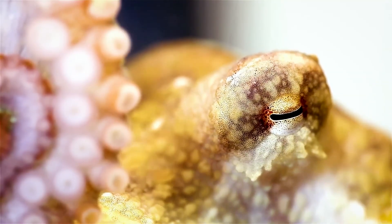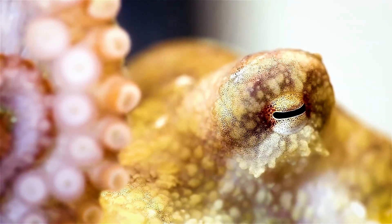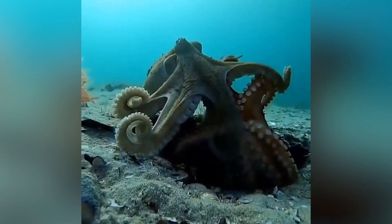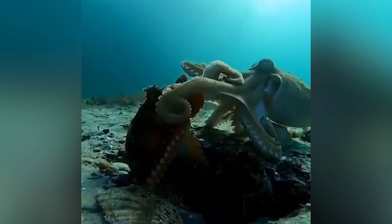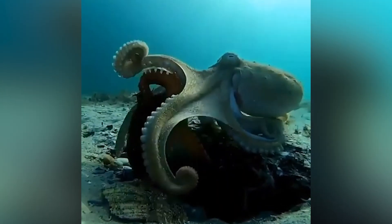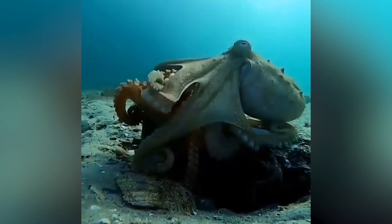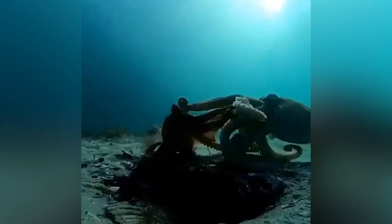Another fascinating aspect is the reproductive behavior of octopuses. When it's time to reproduce, the male uses one of its tentacles, called a hectocotylus, to transfer sperm to the female. Afterward, both the male and female face a tragic fate: the male usually dies shortly after mating, while the female dedicates her last energies to protecting the eggs until they hatch, before also succumbing.